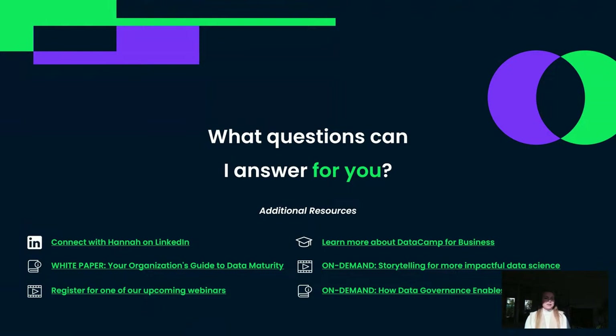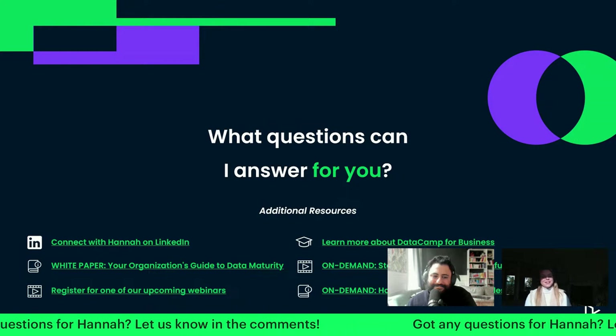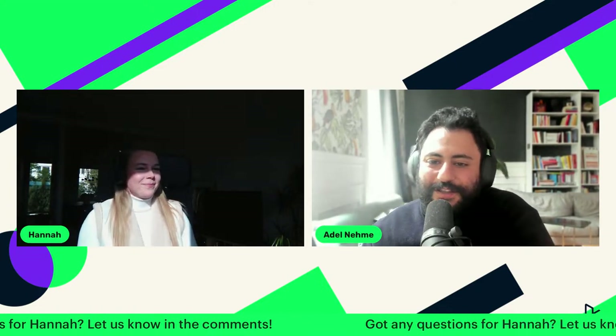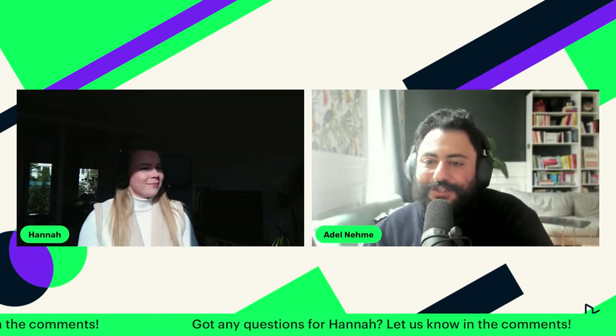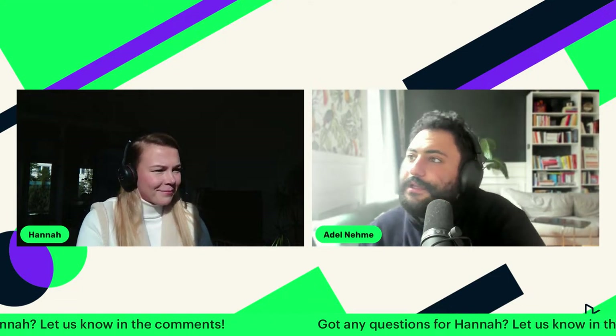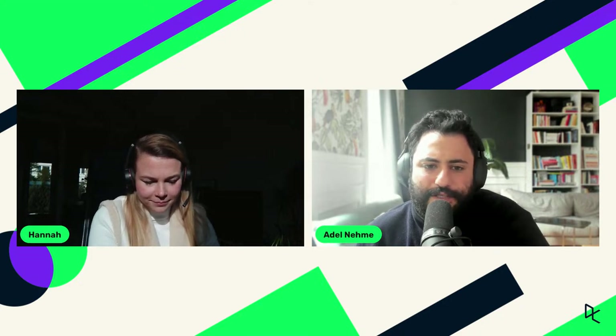That was it from my side — thank you very much for being part of this and I'm very happy to answer any questions. That was awesome, Hannah. Before we start taking questions from the audience, maybe a lot of folks here are starting to think about how do I get started with a bootcamp, how do I scale this within my own organization — what would be your advice of who to target for a bootcamp?